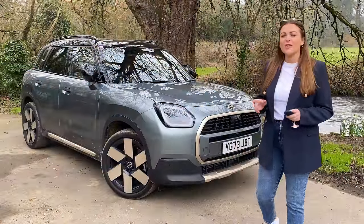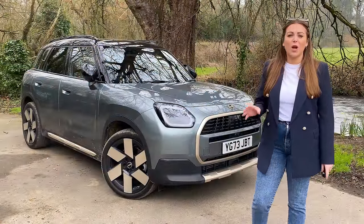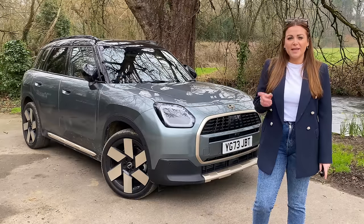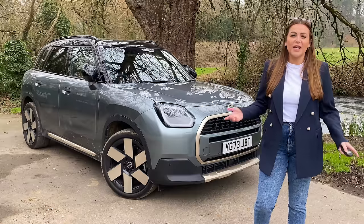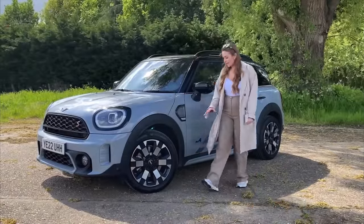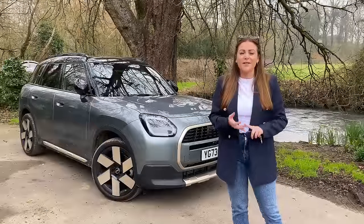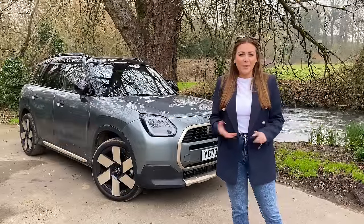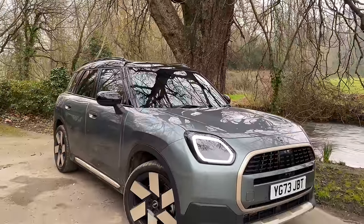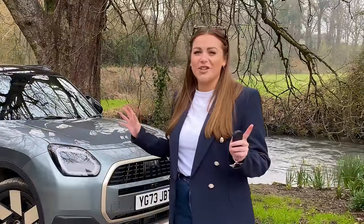If you've been a subscriber on this channel for a little while, you'll know that I love fun, quirky small SUVs, and no one does fun quirky small SUV better than Mini with the Countryman. Last year in the summer I spent some time with the latest generation — now outgoing — Mini Countryman, and it reminded me just how much I love their cars: driving engagement and tons of personality. But there's now a new Mini Countryman to replace it, and how do I feel about this very different latest generation car?